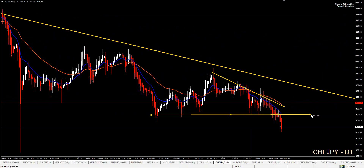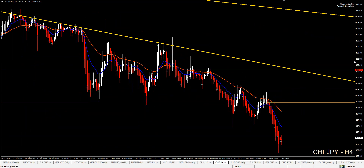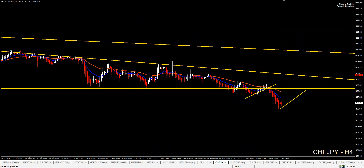CHF/JPY on my daily chart: the support area has broken — actually this is a wedge, so this would be like a breakout. On the weekly chart there is plenty of room to go short. The only thing missing would be a lower settings setup. You already had the retracement — you can always wait for another one to go short. You have plenty of room on CHF/JPY and that would be short.